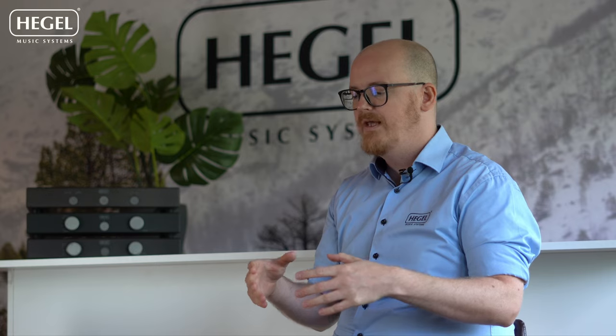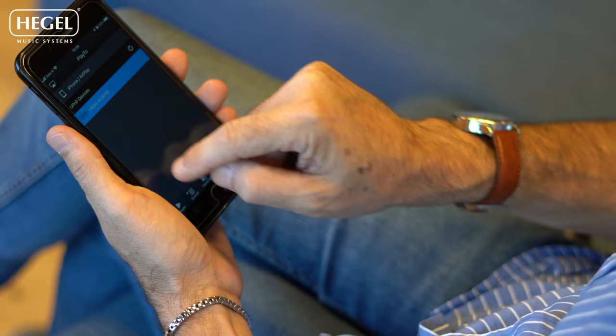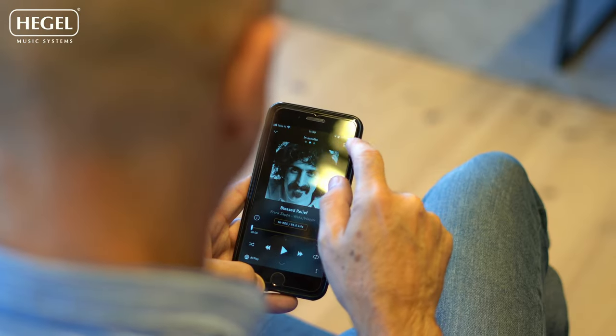We want to be the hub that connects all these services. We want you to use your phone as you normally would. If you enjoy Spotify, just press Spotify Connect and you can play music. If you have an Apple iPhone, you can do the same thing, and so on. We're ever expanding this horizon as new services come along, and we try to incorporate as much as possible into our amplifiers, because ease of use is at the heart of what we do.